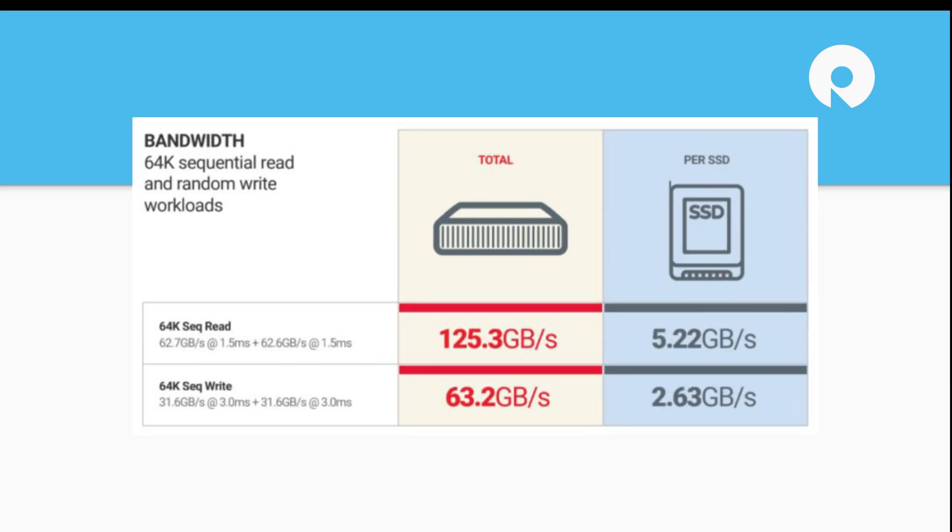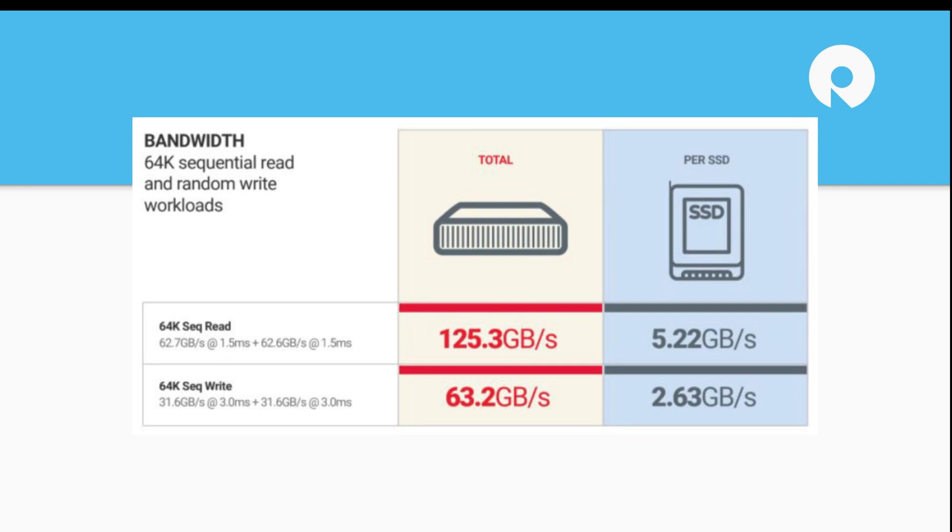Looking at bandwidth, this is where it just gets crazy. We saw 125.3 gigabytes per second total, or around 5 gigabytes per second per SSD, and that's at a one and a half millisecond latency. It starts getting to the realm of which applications can actually use or really need that level of performance — or heck, what application couldn't use that.